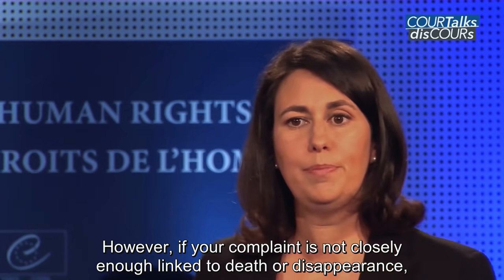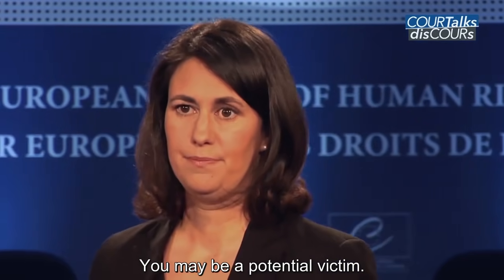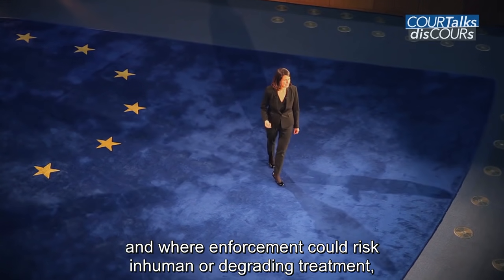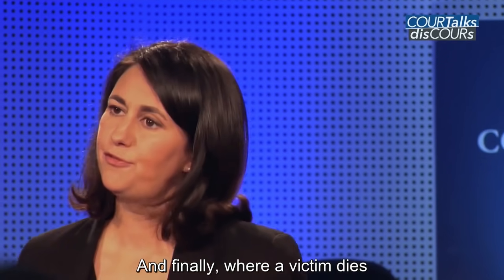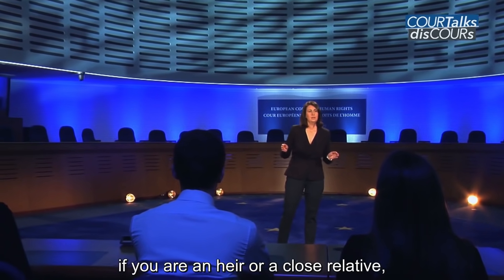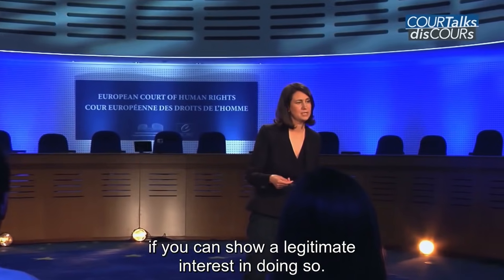However, if your complaint is not closely enough linked to the death or disappearance, your victim status may be denied. You may be a potential victim if you are an alien whose removal has been ordered but not yet enforced, and where enforcement could risk inhuman or degrading treatment or torture in the receiving state. And finally, where a victim dies during the course of proceedings before the Strasbourg Court, if you are an heir or a close relative, you may pursue his or her application if you can show a legitimate interest in doing so.